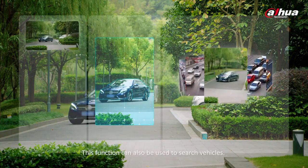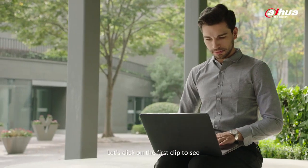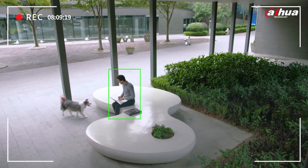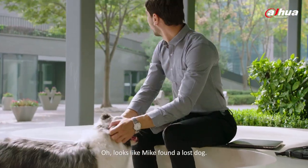This function can also be used to search vehicles — very convenient. Let's click on the first clip to see what Mike was doing at that time. Looks like Mike found a lost dog.